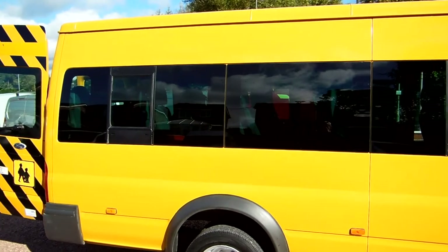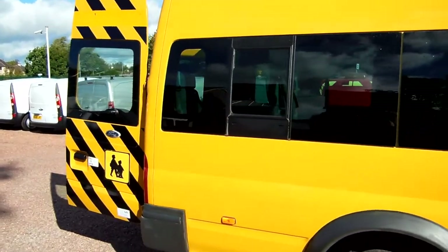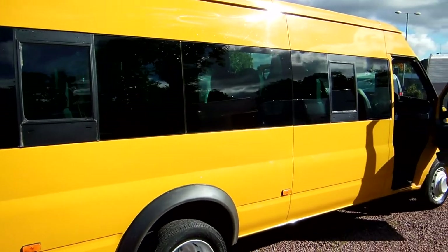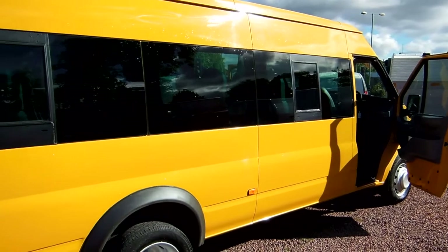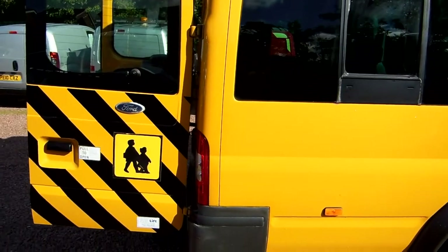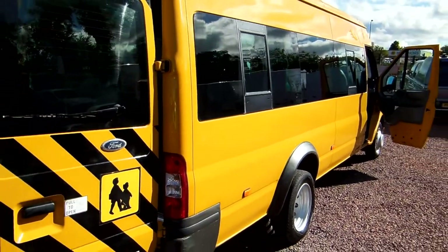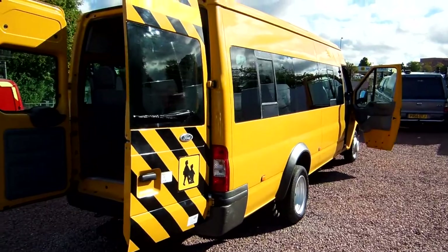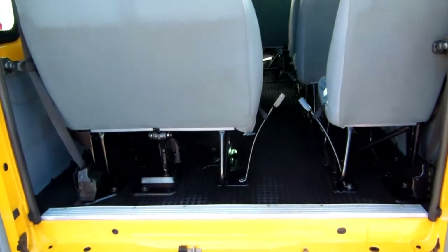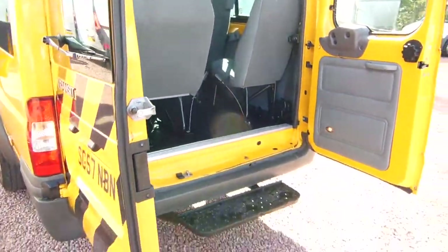This is a 2008 Ford Transit long wheelbase 17-seat minibus. The keen eye among you will have spotted that symbol on the back door — it's an ex-school bus, operated under the wing of Argyll and Bute Council from new, on the school run. If there is one vehicle that has to be properly maintained on the road today, it's a school bus. School buses have to be maintained to the highest degree, so coming from Argyll and Bute Council, it will have been maintained right.